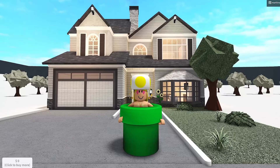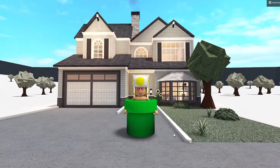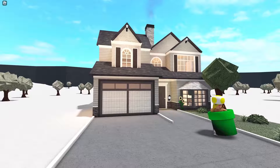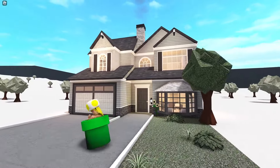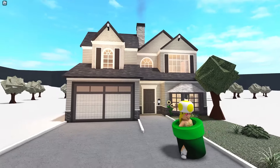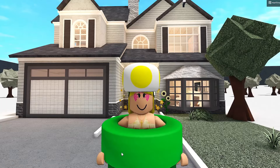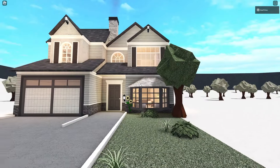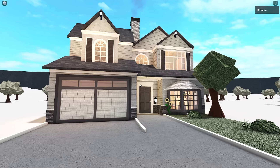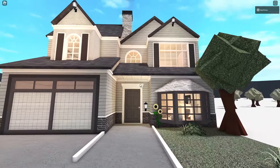In today's video I go broke to literally zero dollars because of this house. We build a thirty thousand dollar two-story budget house in Bloxburg. It's a modern style house with some blush to it — a modern blush house. Despite my current balance, I really like the outcome and I really enjoyed building it.